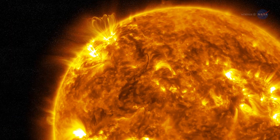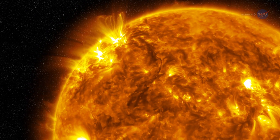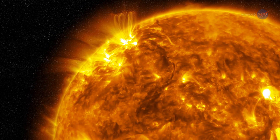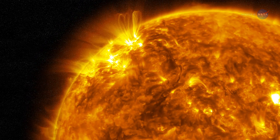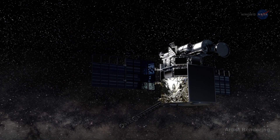At L1, DSCOVR will also be in perfect position to look out for a very real external threat: the ionized pieces of the Sun it hurls our way, which are known as coronal mass ejections. DSCOVR will be the nation's first operational space weather satellite in deep space.